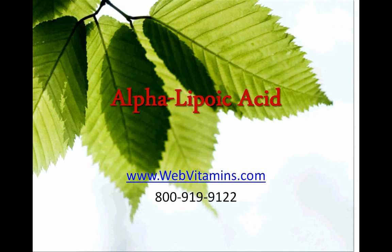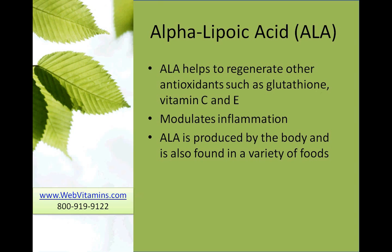Today we're going to talk about alpha-lipoic acid. Alpha-lipoic acid, which we'll abbreviate ALA, helps other antioxidants to regenerate. Those include glutathione, vitamin C, and vitamin E.